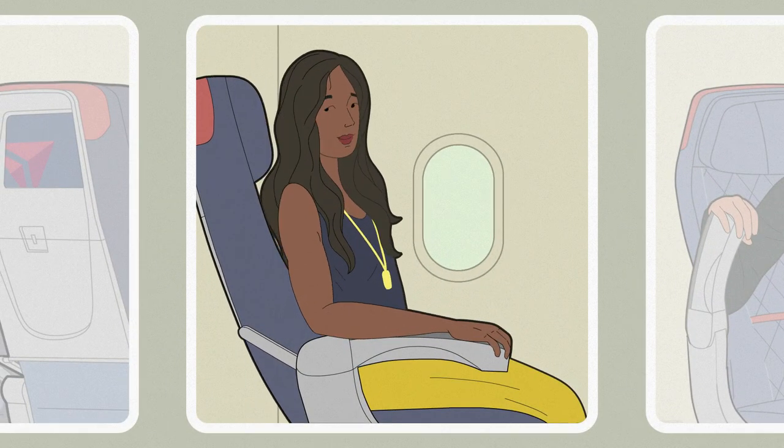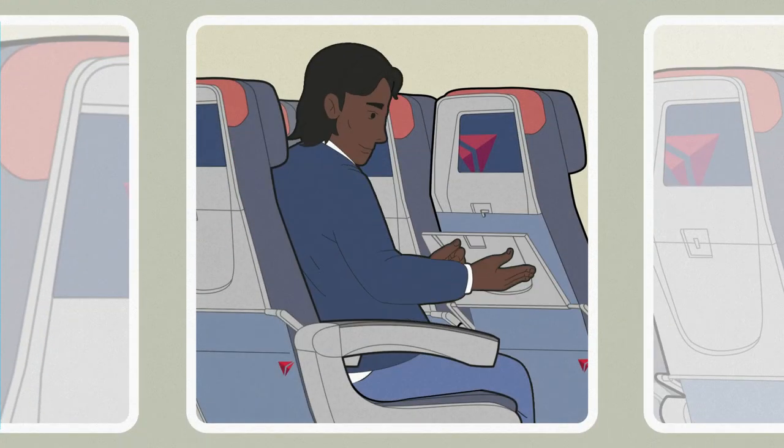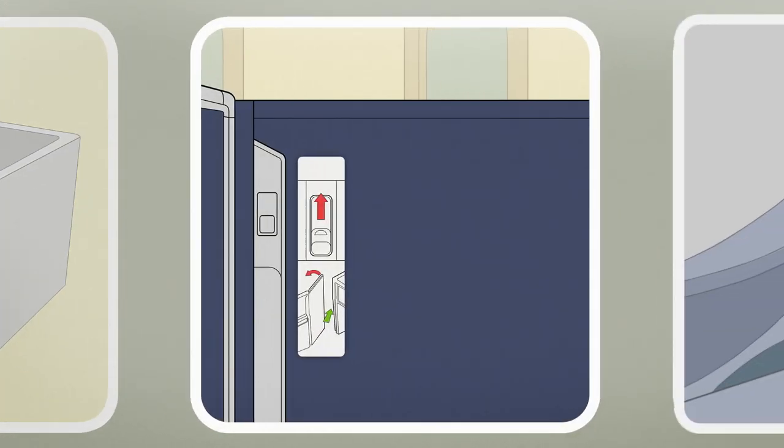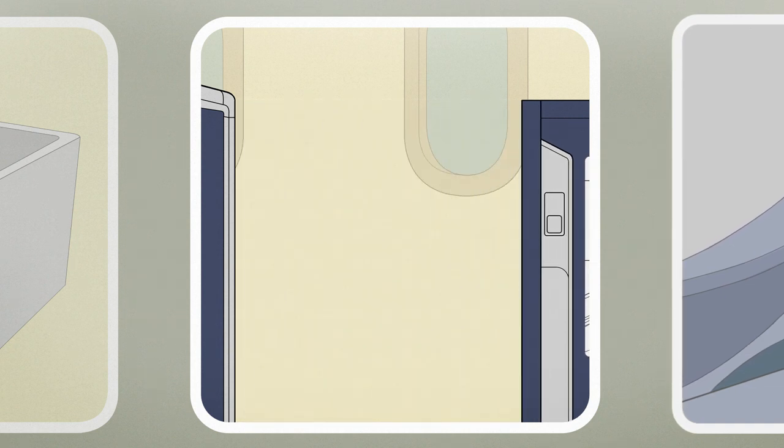Before we take off, be sure your seat backs are upright, tray tables and carry-on items are stowed. If you're seated in business class, ensure your suite door is open. Please note there is a placard on the door, visible when closed, explaining how to use the suite door in case of an emergency. If you're seated in the main cabin, please ensure your aisle armrests are lowered. And in the Delta Premium Select cabin, ensure aisle armrests are raised.